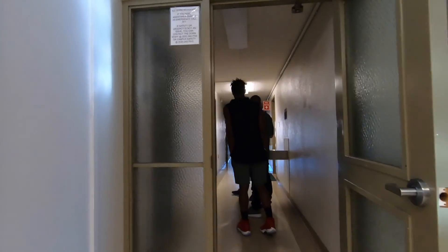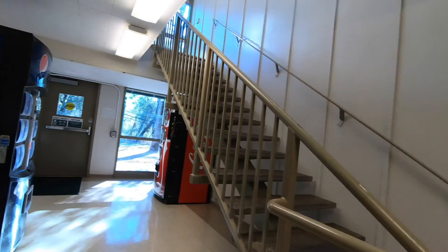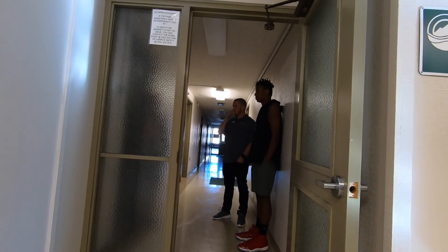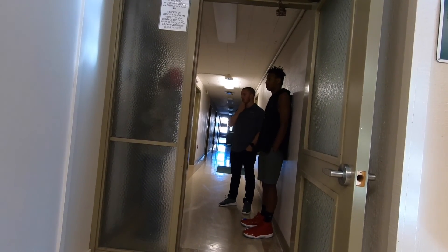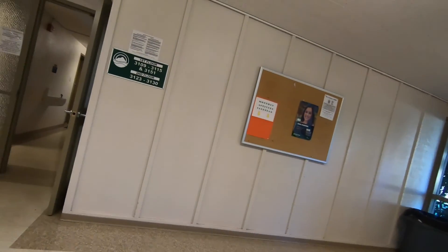Here we are in the women's dorms — this is the stairwell. They just have two wings and they put the athletes all in one wing; there were 38 athletes and football players in that wing. One of the guys opened the door to one of the dorm rooms for us. That door goes into the commons area.